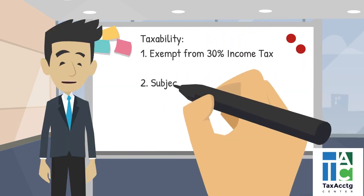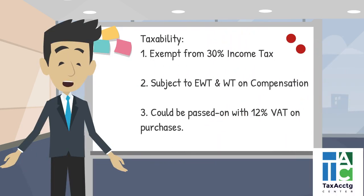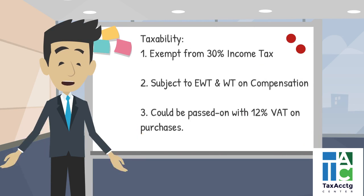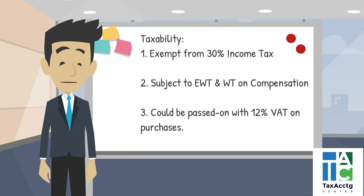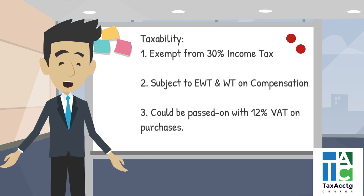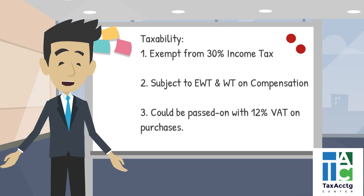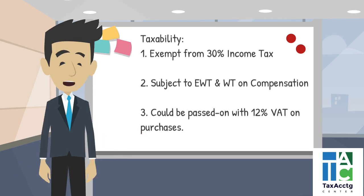Since a representative office is a cost center, it is not allowed to earn income in the Philippines. Thus, it is exempted from the 30% income tax. However, expanded withholding tax and tax on compensation would apply, and it could be passed on with 12% VAT on purchases.